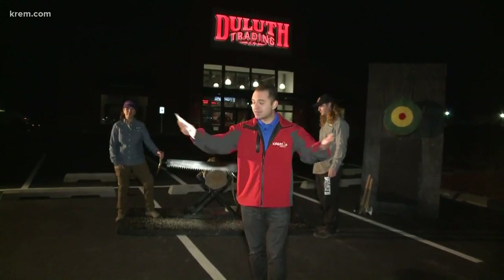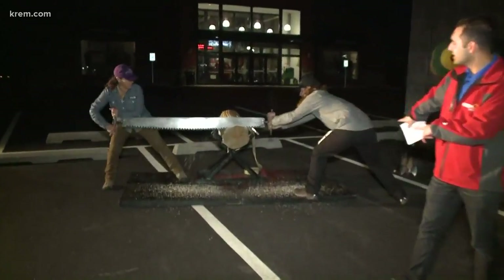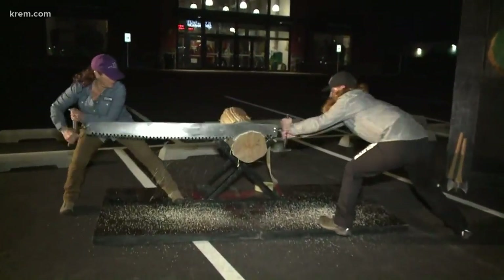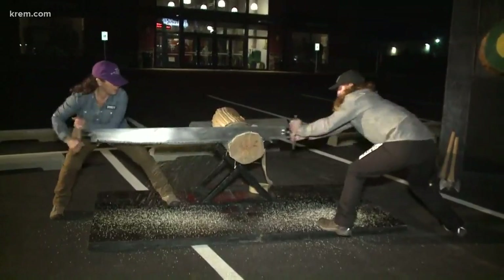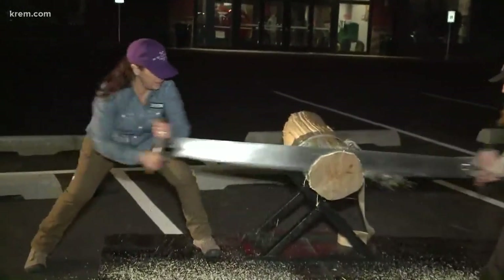We're here for their grand opening that happens at 9 a.m. There's a ribbon cutting and a lot of fun events happening over the course of the day. Right behind me you can already see them getting to work. This is the kind of stuff that's going to be going on all day here in the valley — you can come out and enjoy all of it throughout the day.